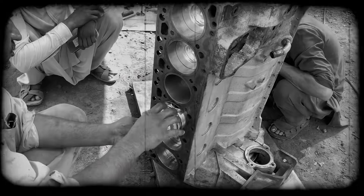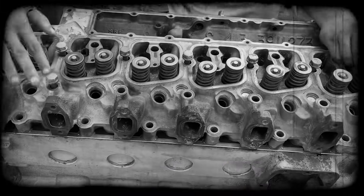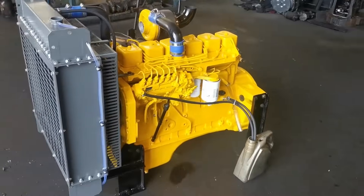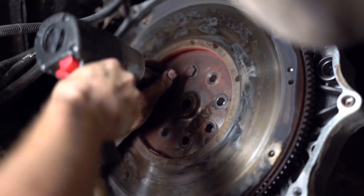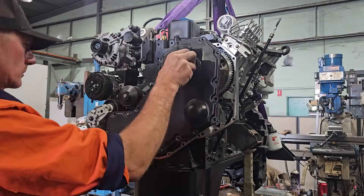You know what's funny? There are mechanics out there who can take apart a Cummins 6BT engine blindfolded. Seriously, they've worked on so many of these machines over the years that they could probably rebuild one in their sleep. Ask any heavy-duty mechanic what engine they'd choose if they could only work on one for the rest of their lives, and the Cummins 6BT will come up again and again.